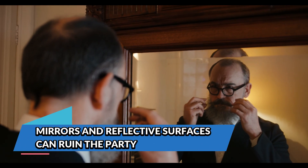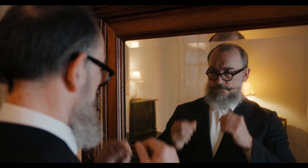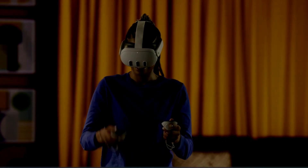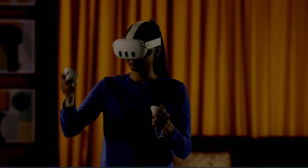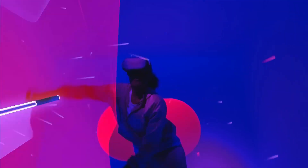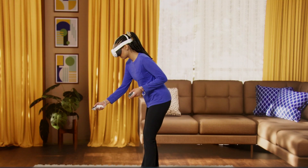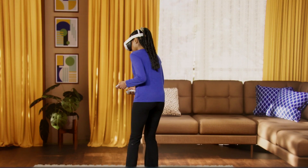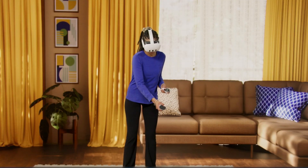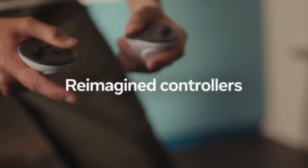Mirrors and reflective surfaces can ruin the party. Have a giant mirror in your playspace, or maybe a sleek glass coffee table that reflects light? That might be what's messing up your Quest 3. Reflective surfaces can confuse the headset's cameras, causing them to misinterpret where objects — including your hands — are located. In VR, that means your controllers might disappear, skip around, or fail to register entirely. If you're noticing these symptoms, do a quick scan of your room. Cover up mirrors with a blanket, flip over glossy tabletops, or just temporarily move into a more matte-friendly play zone. A well-defined, non-reflective environment is a simple but often overlooked step toward solving tracking issues.